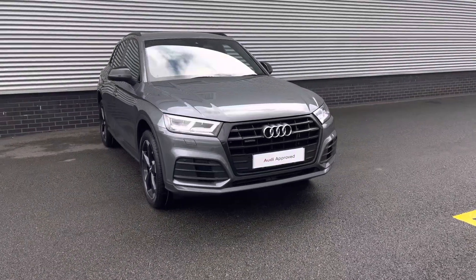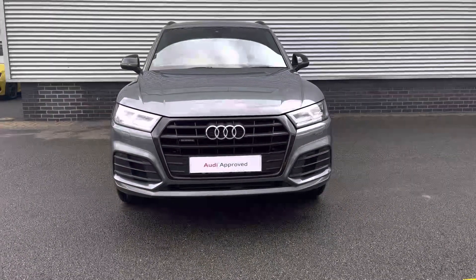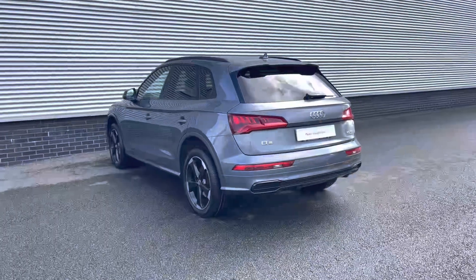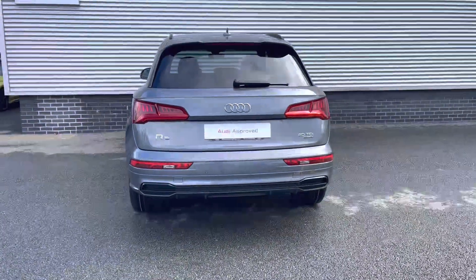It has a 2.0-litre turbo diesel engine producing 190 PS and is mated to the seamless S-Tronic automatic gearbox, putting its power through the famous Quattro all-wheel drive system. It comes finished in the subtle monsoon grey and at the time of recording it had covered 18,370 miles.